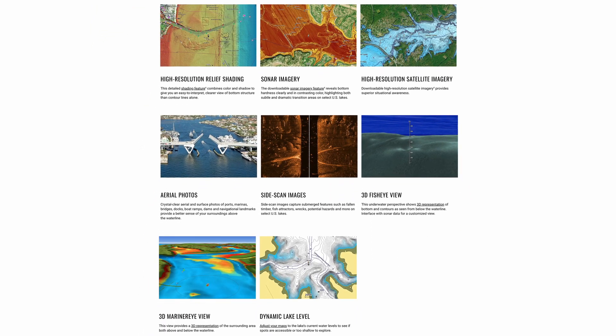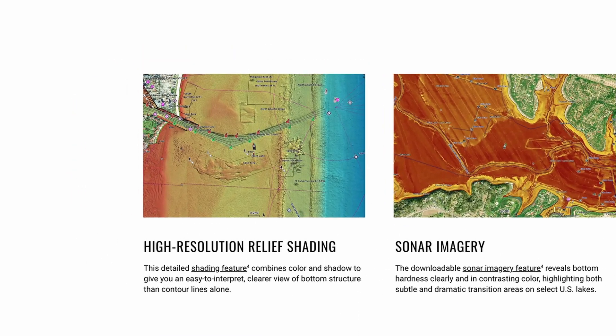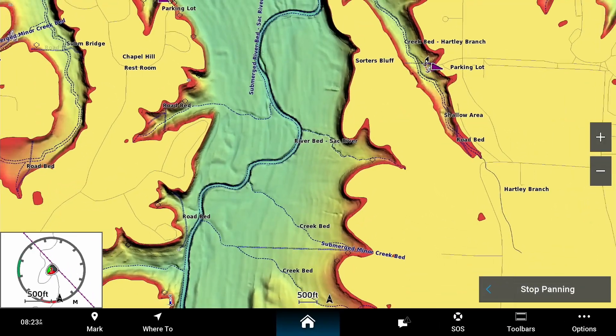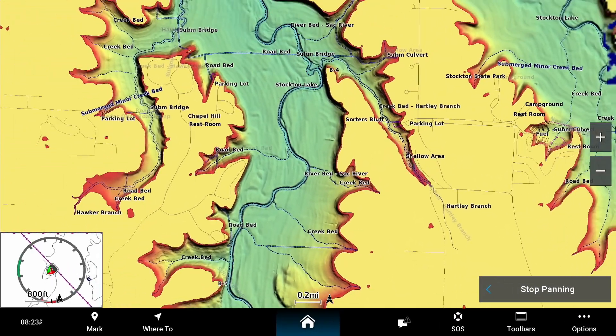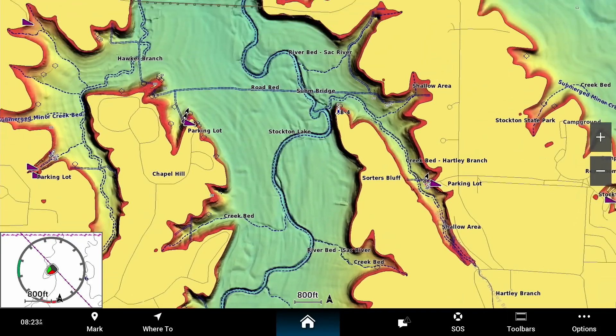Let's take a few minutes and go over how some of these features help me while I'm out on the water. First, we'll talk about the preloaded high-resolution relief shading. This shading feature combines colors and shadows to give you a view of bottom structure that can be easier to interpret than contour lines alone.